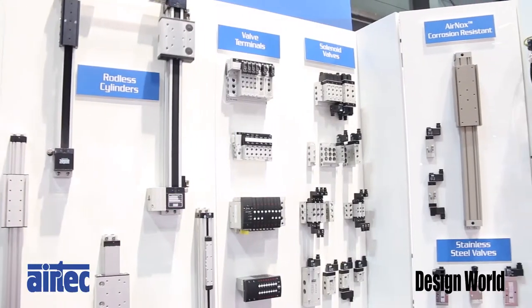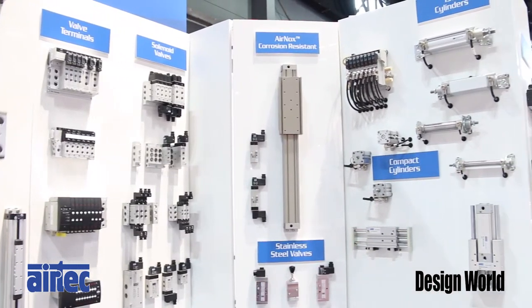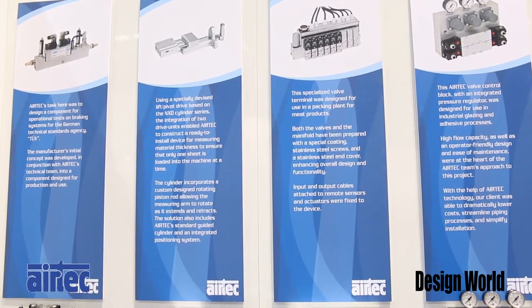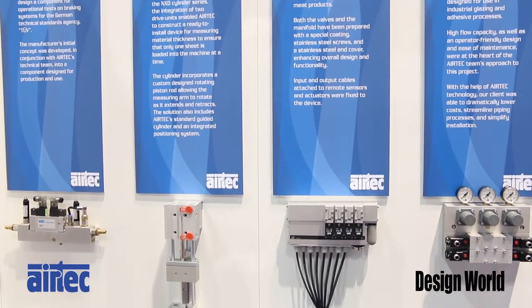Today we're exhibiting our most popular pneumatic products with great features and benefits, and we're also exhibiting our custom solutions, which makes up about 45% of our business. We develop solutions to meet our customers' needs.